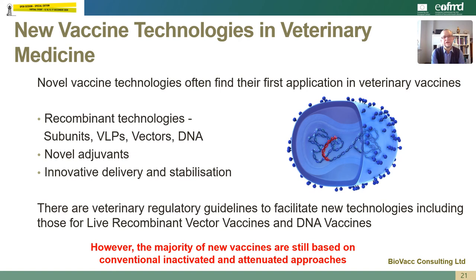It's interesting to note that novel vaccine technologies often find their first application within veterinary vaccines. For example, recombinant technologies such as subunits, virus-like particles, vectors and DNA vaccines have all been licensed for use within veterinary medicine. Veterinary vaccines often use novel adjuvants, innovative delivery systems and novel stabilisation techniques. Indeed there are veterinary regulatory guidelines to facilitate new technologies, including those for live recombinant vector vaccines and for DNA vaccines. Having said this, it's worth noting that the majority of new vaccines are still based on conventional inactivated and attenuated approaches.